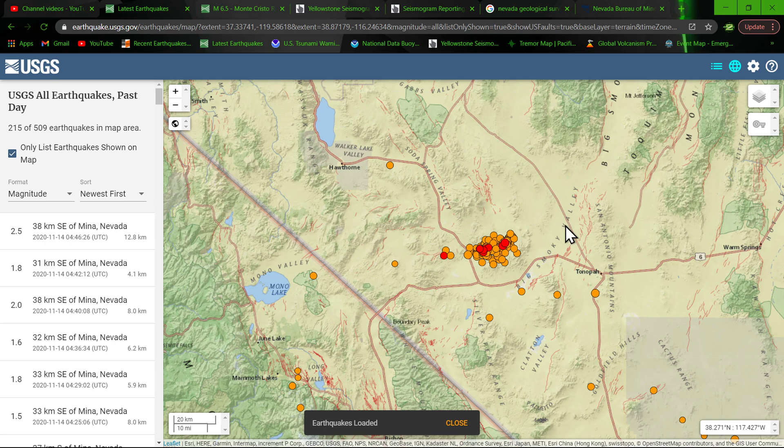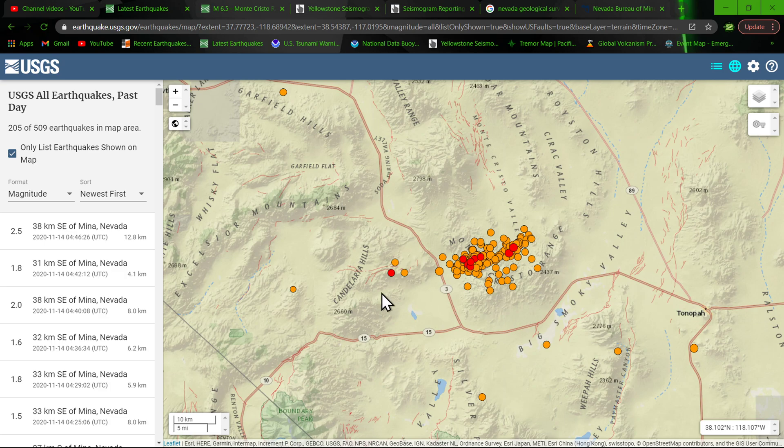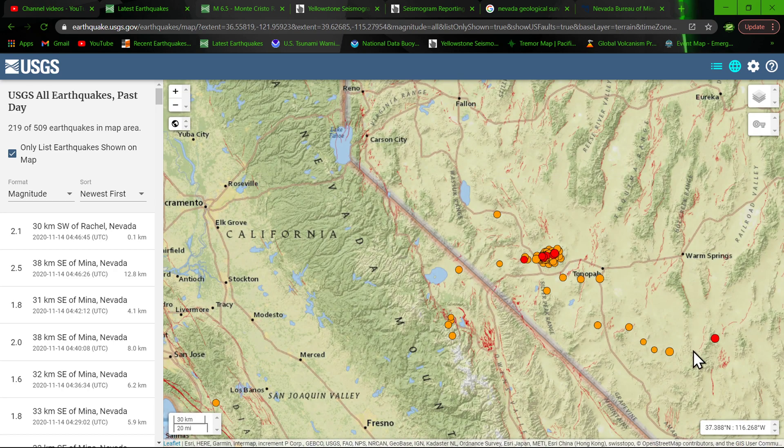I'm just losing my voice today — dusty and windy out here in California. A little bit of rain around me but for some reason it didn't rain where I was at. I love weather but I just can't seem to attract it.